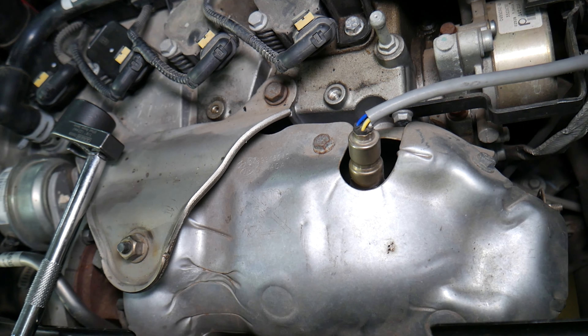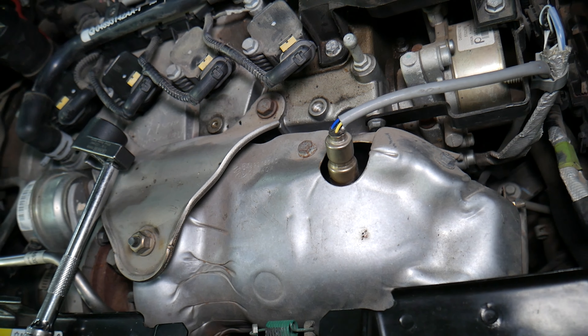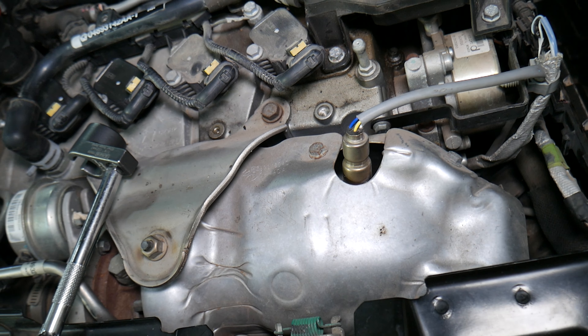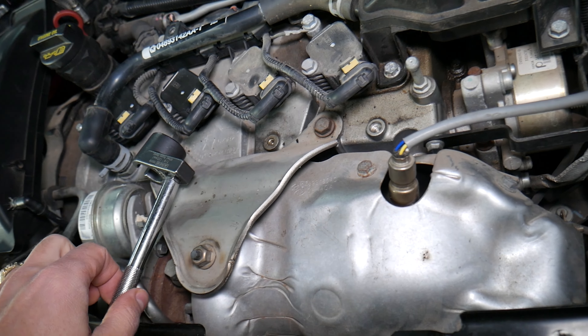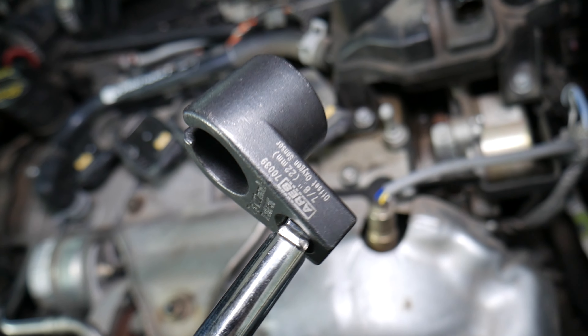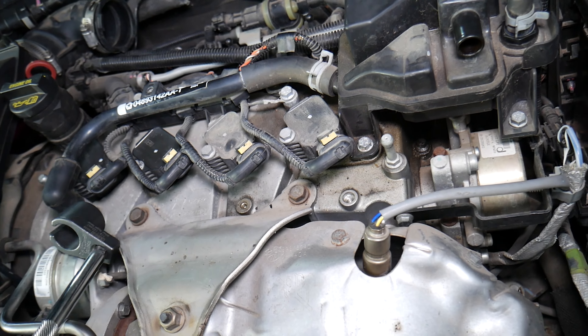Number two: if you follow the wire, it goes to that orange connector right there. Sometimes the connectors may be even closer to the engine, and you may have an oil leak or coolant leak. Remove the connector and inspect it to make sure it's not contaminated with oil, antifreeze, coolant, dust, dirt, rust, or anything like that.